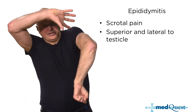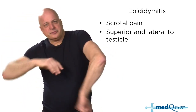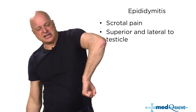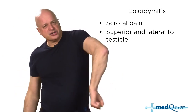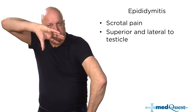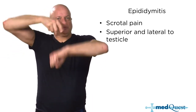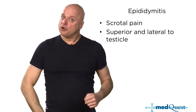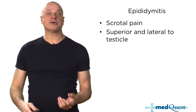One of the things different about epididymitis is that it doesn't actually change the position of the testicle. When you have torsion, the testicle gets twisted up — normally testicles are vertical, but with torsion they get pulled up and become horizontal. Epididymitis doesn't change the location of the testicle.